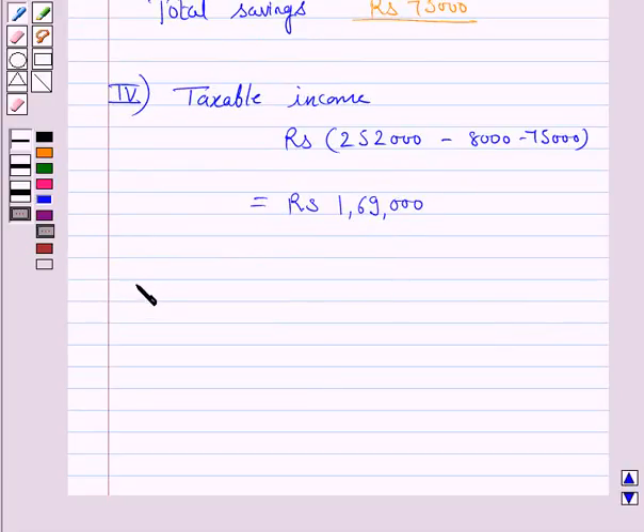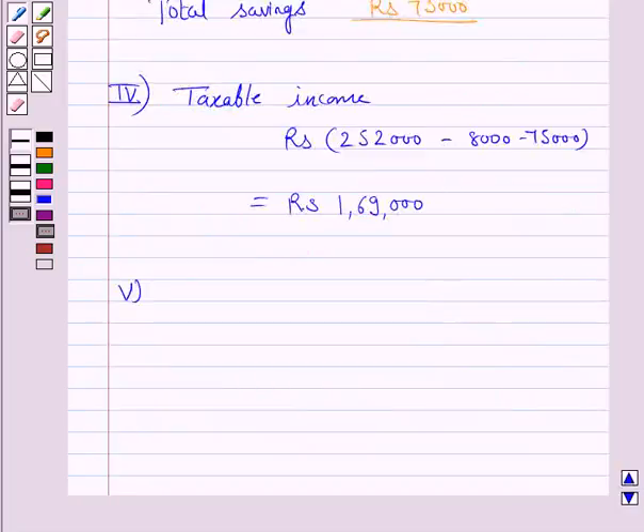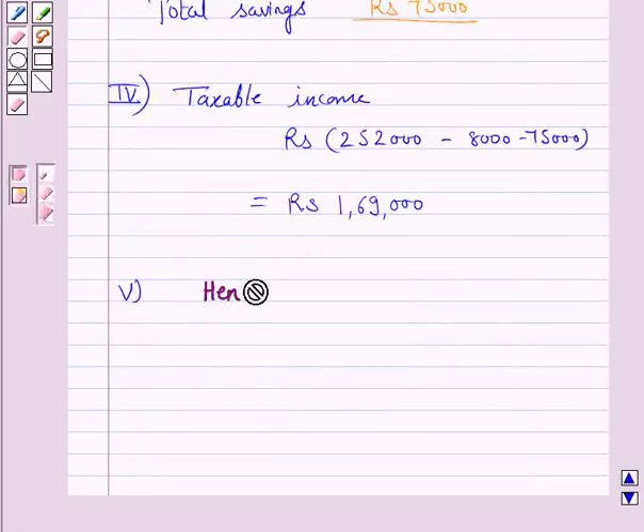The next step is the computation of income tax. From the current slab, if the taxable income is up to Rs. 1,85,000, then the rate of tax is nil. Since Dr. Salim's taxable income falls within this limit, the tax payable is nil.